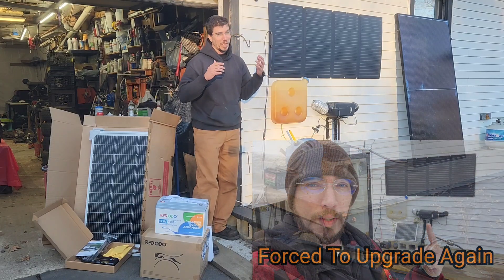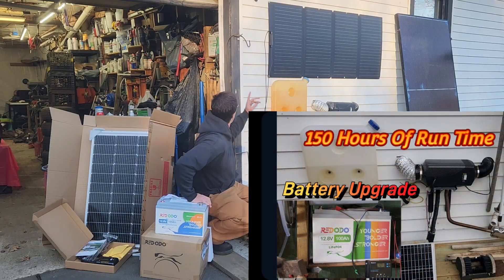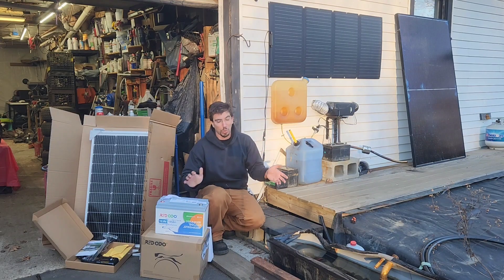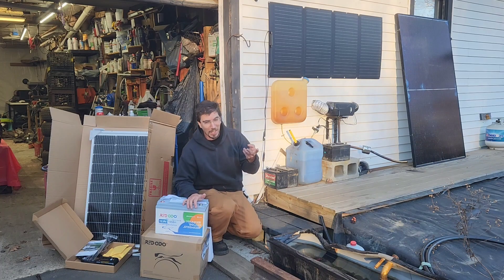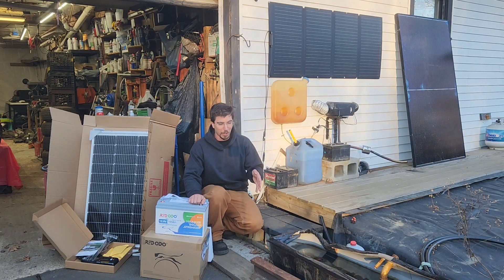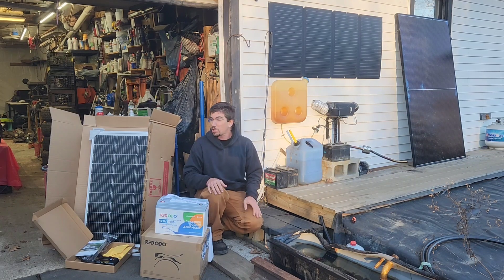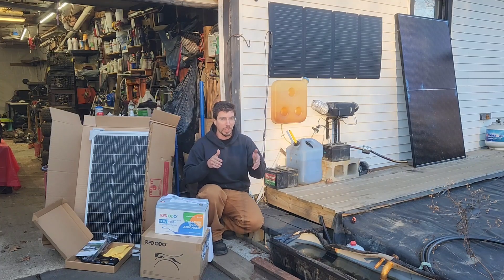We ended up getting one of the original Redodos when they first came onto the market — it's actually behind me up in here, kind of hard to see. We killed controllers after that; I think we killed two controllers. Then Renergy ended up coming out with a lithium-compatible charge controller, but it was independent from any system, so you still had to piecemeal a bunch of stuff together. That's the reason why we have this Eco-Worthy system, and I'll make sure to post links for everything down below.